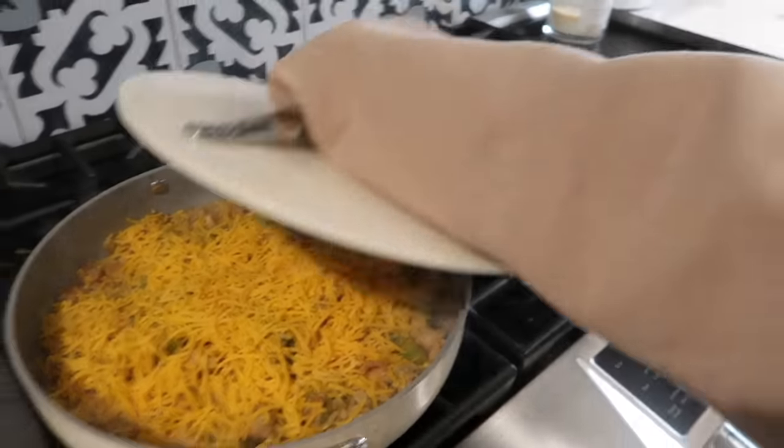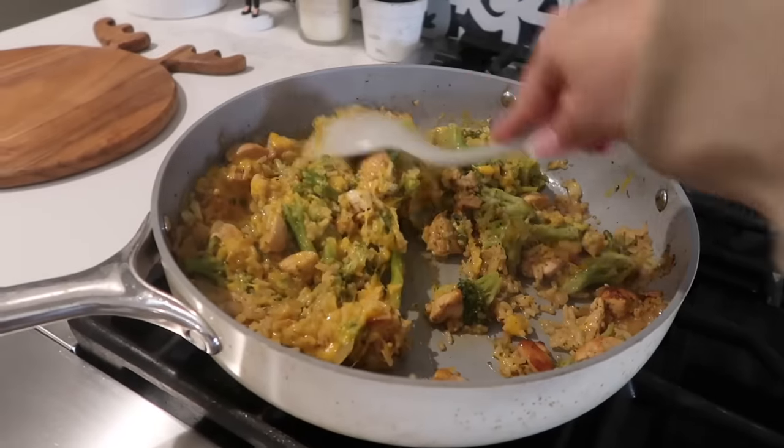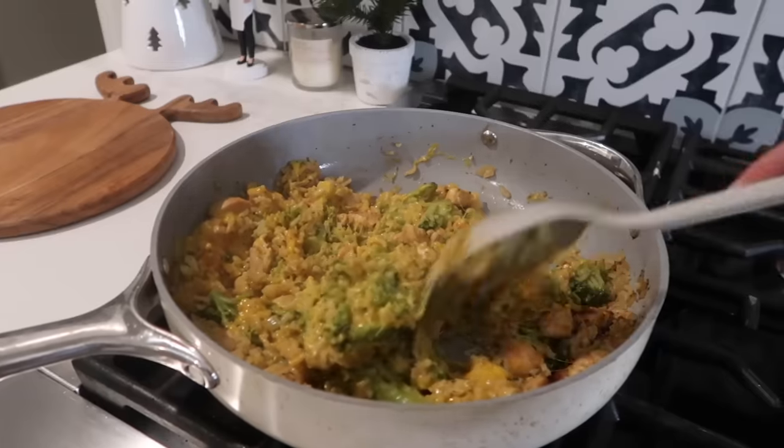Here is how it looks — yum! I'm now going to add in a lot of cheese on top, then cover it again. I just mixed all the cheese in. Look how delicious this looks!